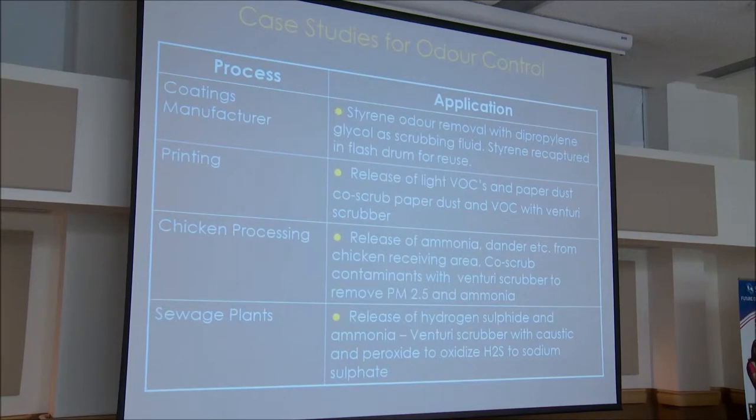For chicken processing, there was a release of ammonia and dander from the chicken receiving area causing odor complaints. We co-scrubbed both contaminants with a Venturi scrubber to remove PM2.5 and ammonia. For sewage plants, we used caustic and peroxide to oxidize H2S to sodium sulfate — a non-odorous, stable state.